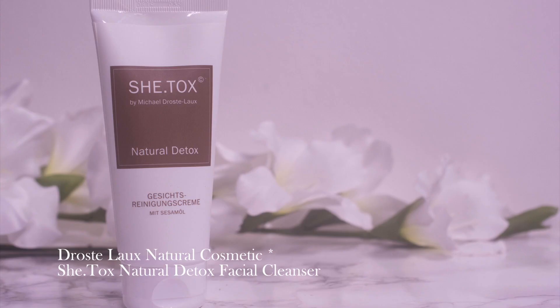Going to start with skincare, going to start with cleansers. Drostelaux Natural Cosmetics, Sheetox Natural Detox. This is among the saturated market of low pH cleansers, one that is proudly high in pH.